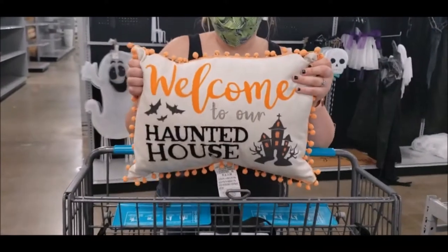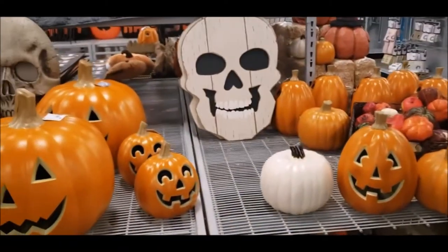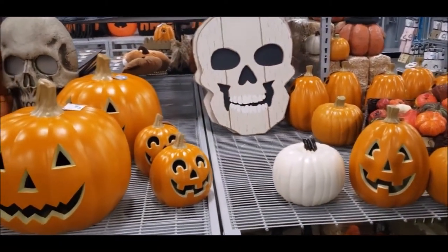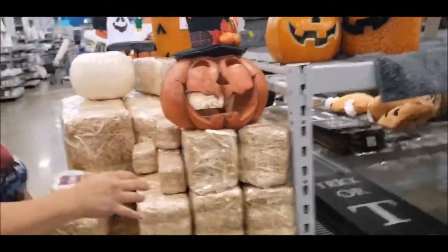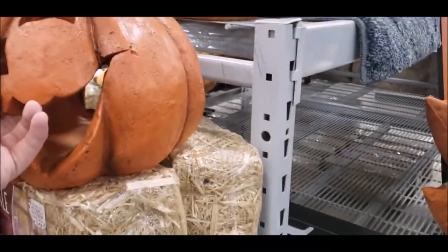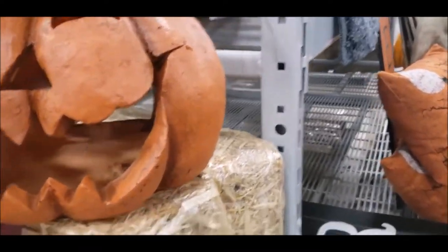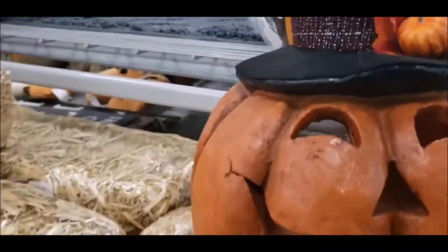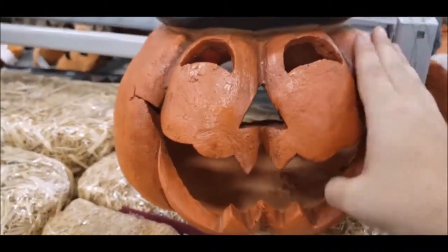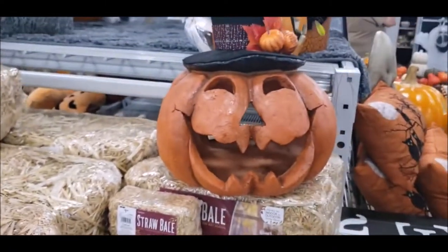Hold that out for me — we need that! That is actually really cute. How much is it? That's $15? That's not bad. That one's only $25 — he doesn't light up, but you put a candle in him. Actually it's $40. So he's kind of cool — I like him.